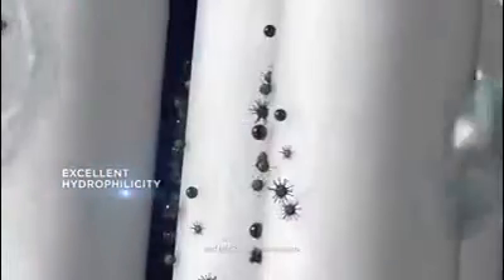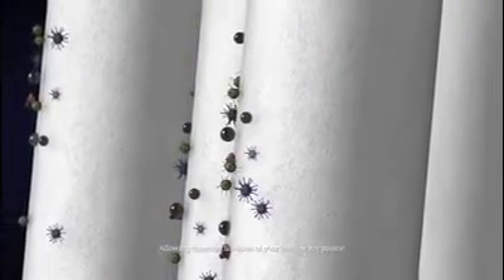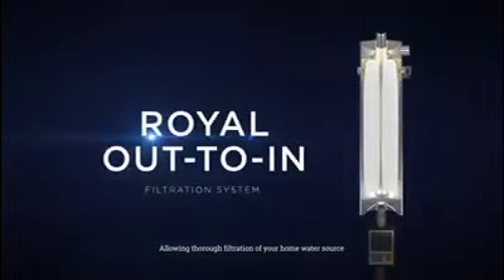Its excellent hydrophilicity effortlessly absorbs large volumes of water and blocks off contaminants as well as 99.99% of bacteria, allowing powerful filtration of your home water source.